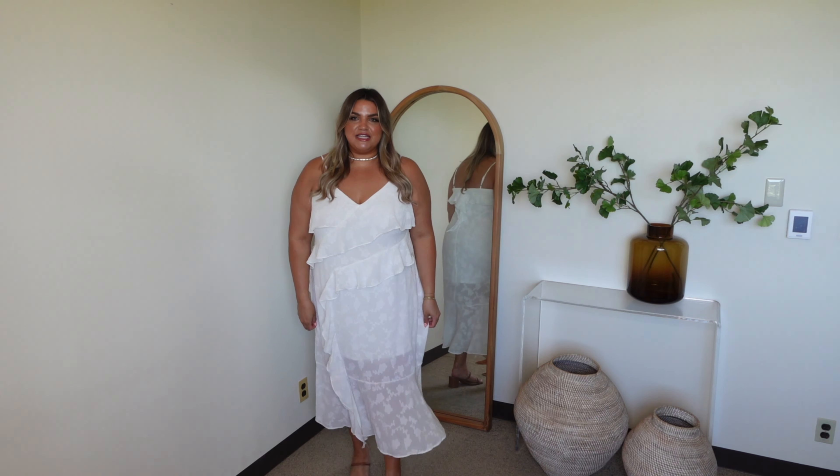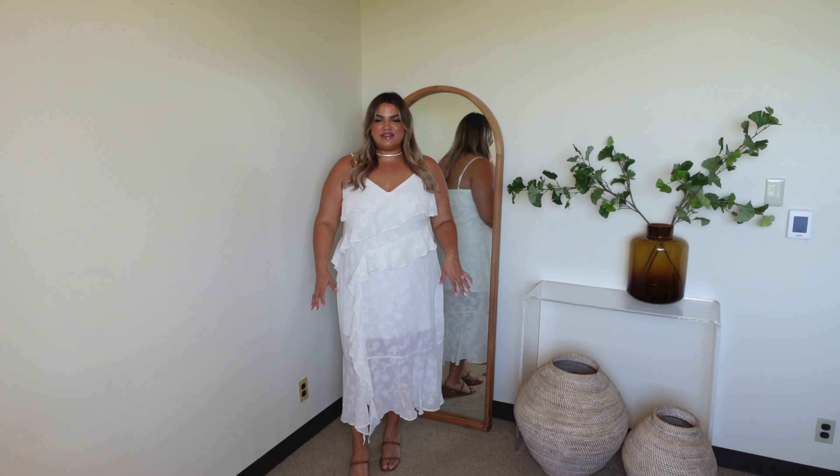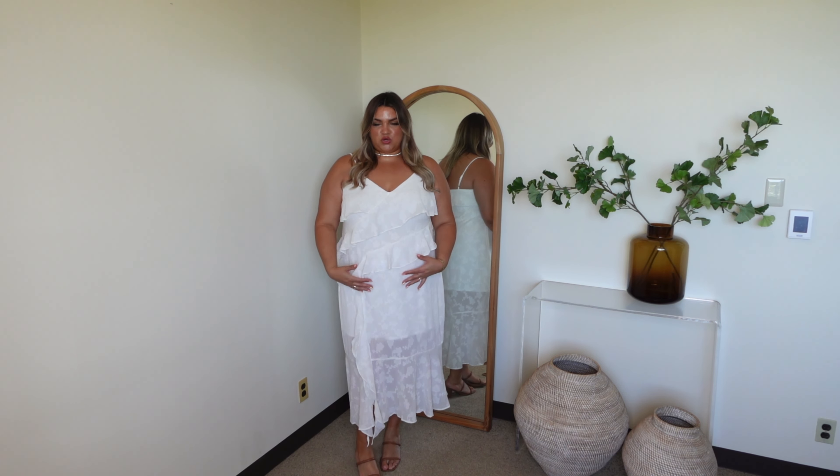Sticking with my white theme — it's my 10th wedding anniversary this year so I've been buying a lot of white for summer. I got this ruffled dress; it's that midi length and I'm obsessed with it. This is from the Wild Fable collection in a size 2X. I tend to size up one size with Wild Fable since it runs more like a junior brand. They have it in another color as well, but I love the white, and the bottom is gorgeous and sheer which I really love.